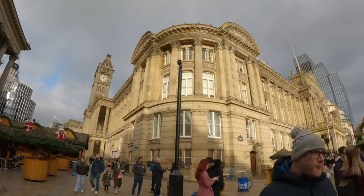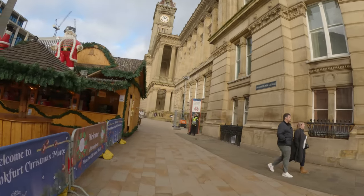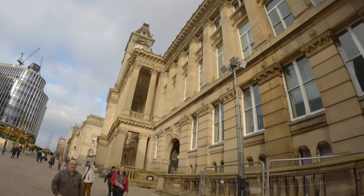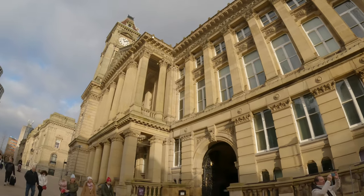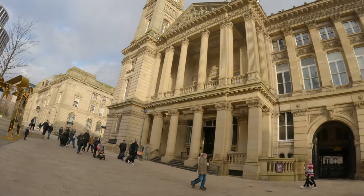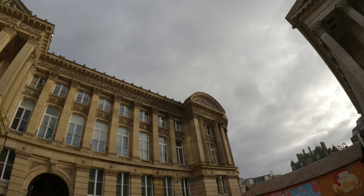Over here on this side you didn't see this part yesterday — this is Chamberlain Square. There are still all sorts of setups for the Frankfurt German market, which as I said yesterday if you've seen the vlog is the largest German market outside of Germany. And here's the Museum of Art Gallery. Look at the big building — you can see there's wired mesh all along the top part of it, I guess to prevent pigeons from going on there and protect the stone.